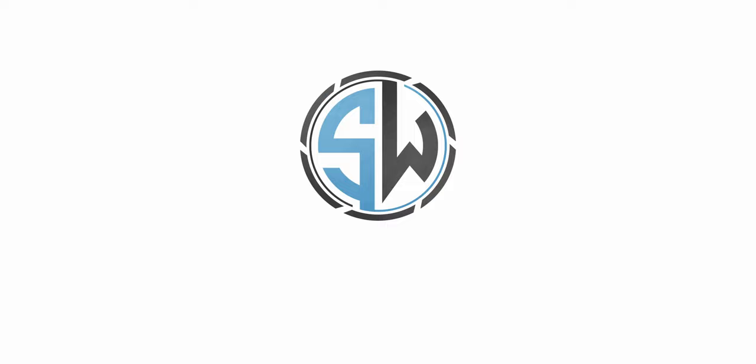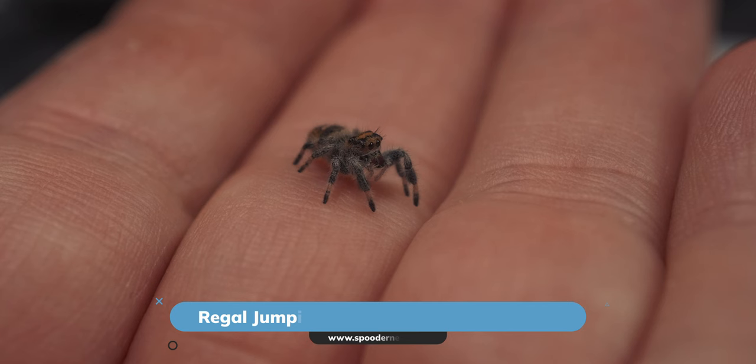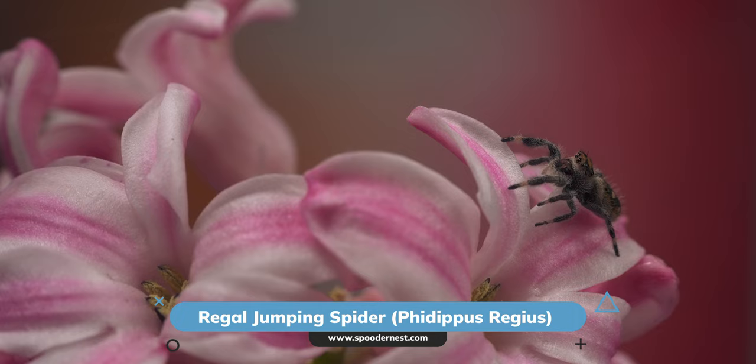Let's introduce our model for today — Missy, a young female regal jumping spider. Scientifically known as Pheidippus regius, she is a captivating and relatively large species of jumping spider, often kept as a pet by arachnid enthusiasts. Distinguished by her striking colouration, this spider is a visual delight.